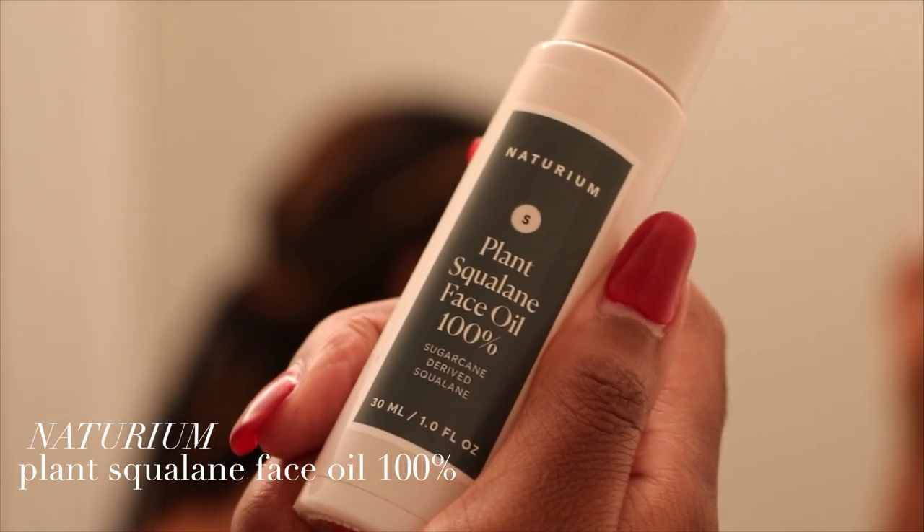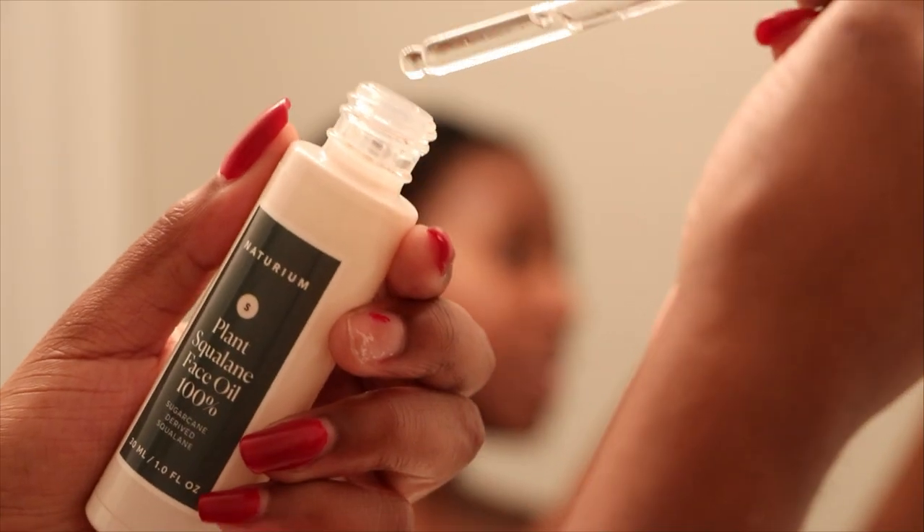All of the products I've used so far are water-based, so I want to lock all that moisture in with an occlusive agent. Tonight I'm using Notorium's Plant Squalene Face Oil, 100%. This is a really light oil with so many amazing benefits for the skin. I'll put two drops in the middle of my palms, rub my hands together, and pat it into the skin. This oil is so lightweight — it's really good for anyone with combination skin. It is non-comedogenic so it's not going to clog your pores, but it still gives you a little bit of those emollients your skin needs to lock in all of that moisture overnight so none of it leaves your skin. I'll also use this oil on my lips as a lip balm.